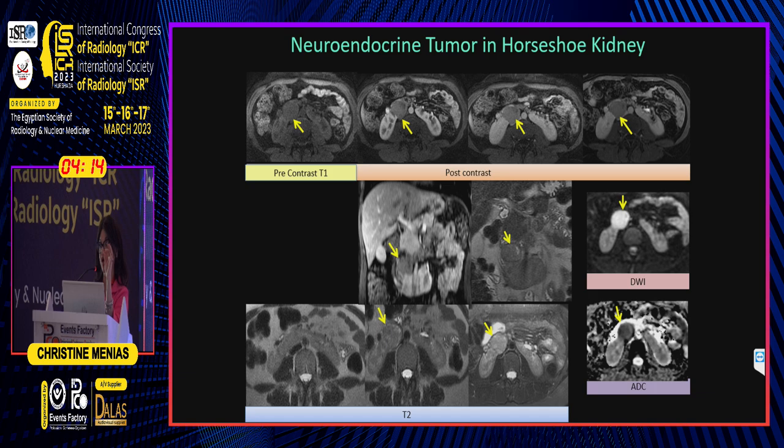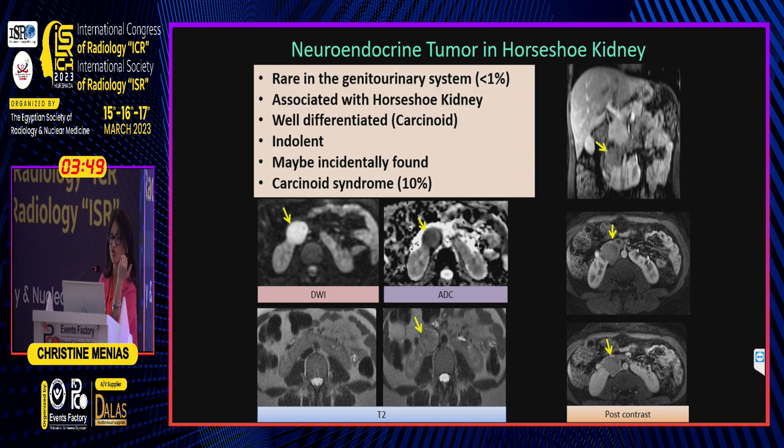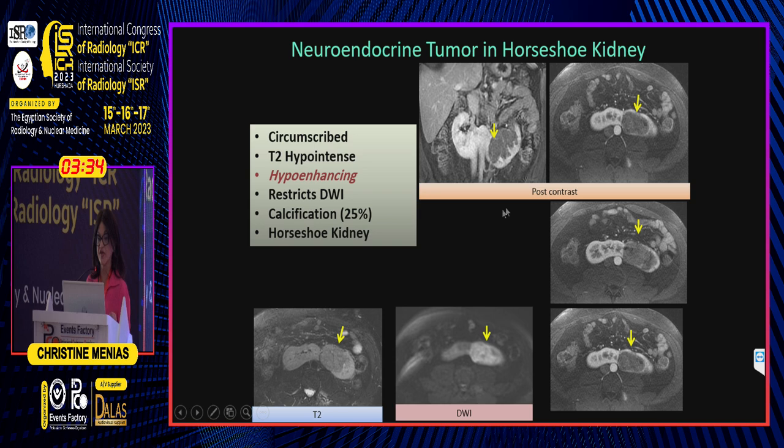It's a little different from neuroendocrine tumors outside of the horseshoe kidney. Typically we expect T2-bright and avid enhancement, but in the horseshoe kidney, neuroendocrine tumors are actually T2-dark with very low-grade enhancement — almost simulating a papillary renal cell carcinoma. Here's another patient with a neuroendocrine tumor in the horseshoe kidney: T2-hypointense, hypo-enhancing, mimicking a papillary or chromophobe-type RCC.